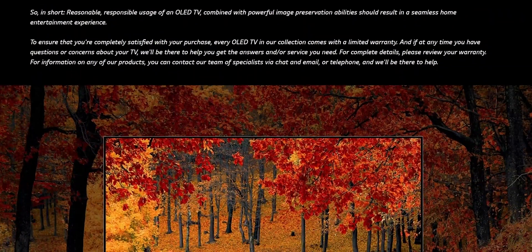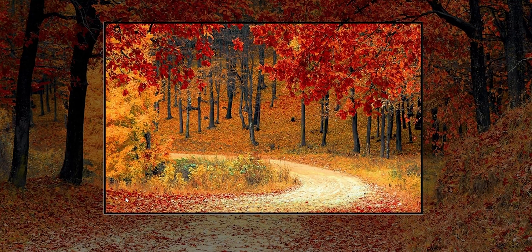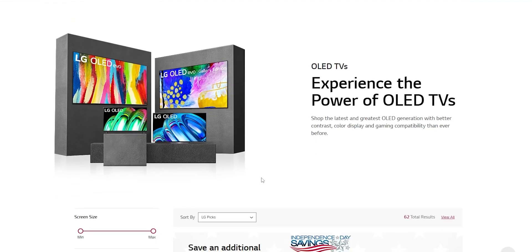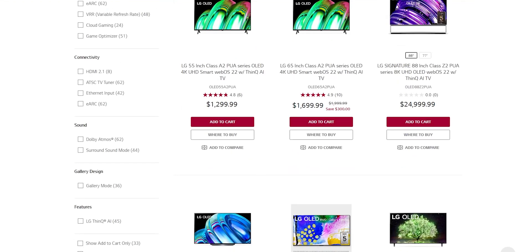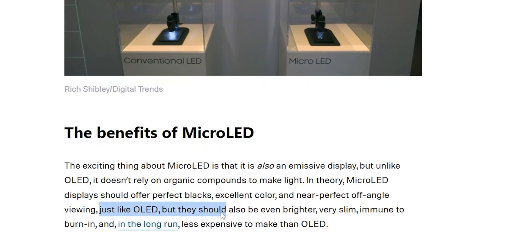Otherwise you would have had to settle for LCD, which honestly will never be as good as OLED. There are some interesting alternatives like nano cell displays, which are supposedly better than OLEDs without having any of the downsides. But OLED is pretty much the industry standard and has been for a long time.